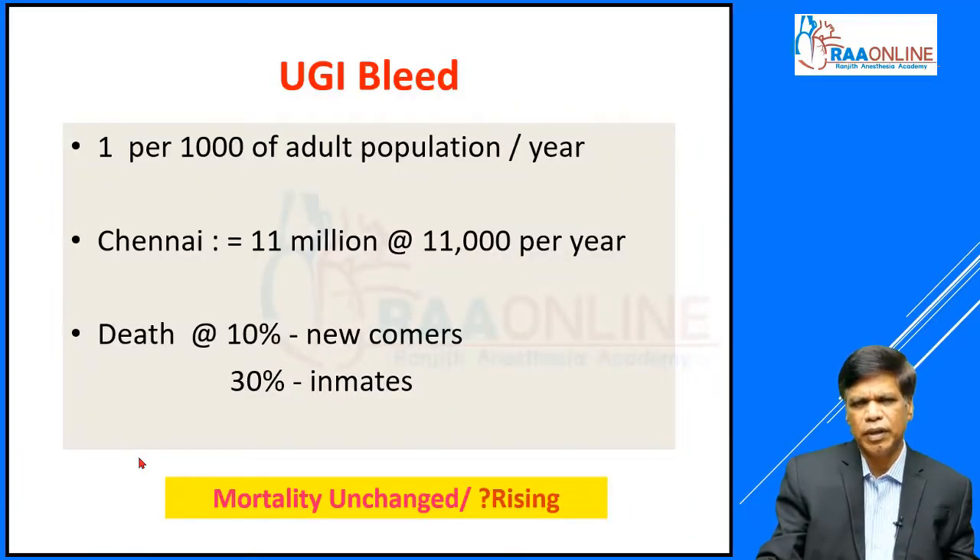To put it in perspective, for every 1000 adult population there is 1 bleeder per year. For a city like Chennai with 11 million population, we would expect 11,000 patients presenting with acute upper GI bleed in a year. For any new admission with upper GI bleed the death rate will be around 10 percent; however, if an already admitted inpatient has an upper GI bleed episode, the mortality can be as high as 30 percent. It is slightly worrying that mortality is unchanged despite advancements in therapy including endoscopic interventions, partly due to the aging population and significant comorbidity of these patients.